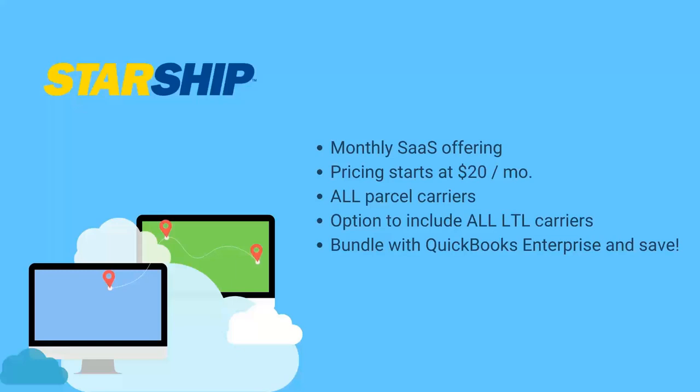For all carriers except 3PLs, we support direct connections with each particular carrier. You simply put in your credentials — just as you would logging into their website — and Starship connects directly to the carrier for rating, tendering, and tracking. You'll see your actual negotiated rates come through Starship, along with published rates, and you can also create your own markup rules on top of rates within Starship.